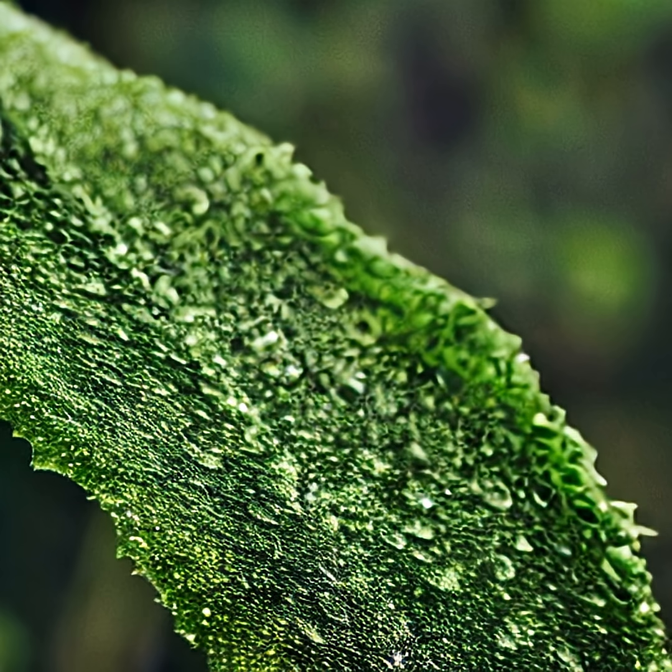Did you know some ferns don't just grow — they walk? Meet the walking fern, a mysterious plant that slowly crawls across forest floors like a living robot.